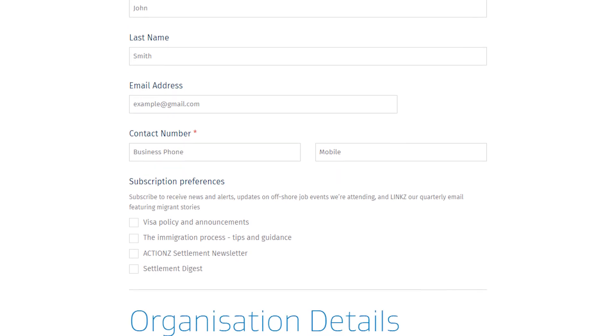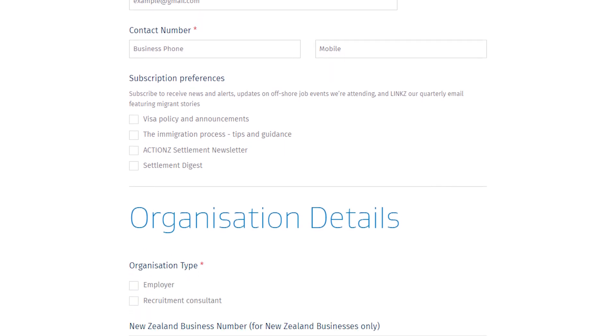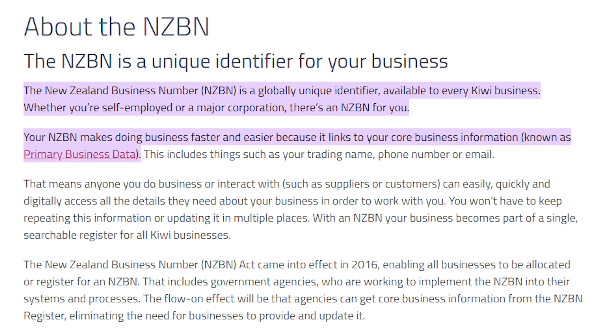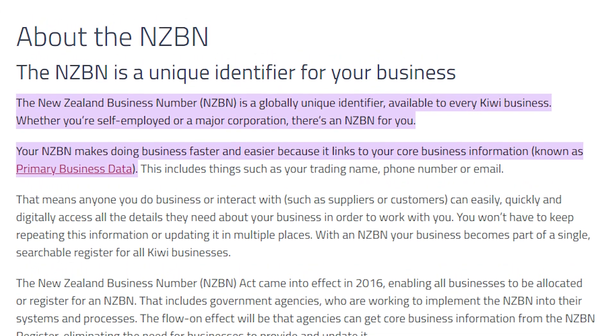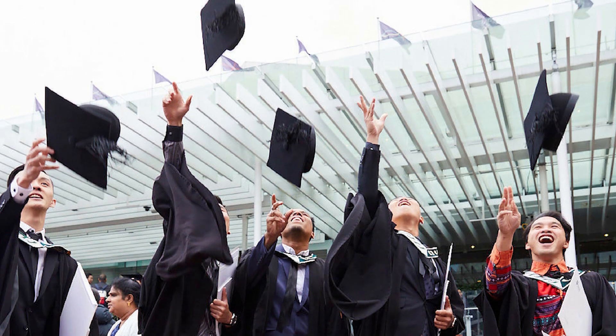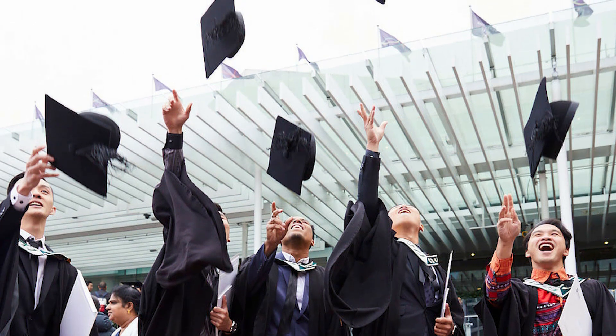This will reveal the bottom portion of this page. From there, you can add in further contact information, subscription preferences, and your organisation's details. These are especially important, so be sure to include your NZBN and accreditation status, if you have one, before selecting Next.